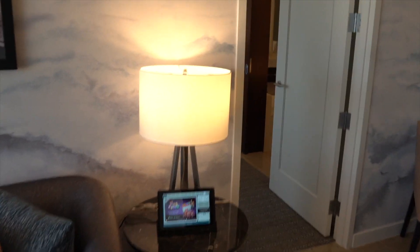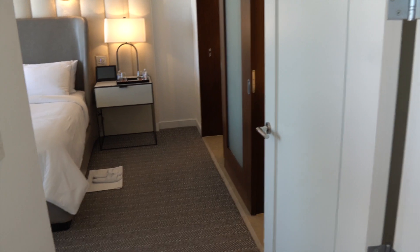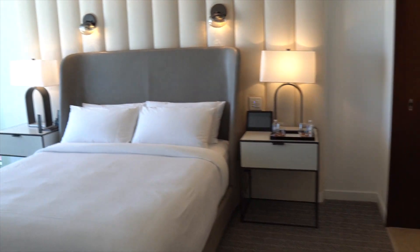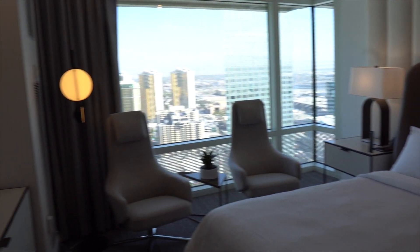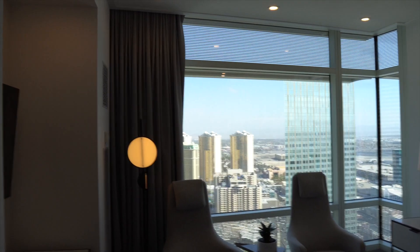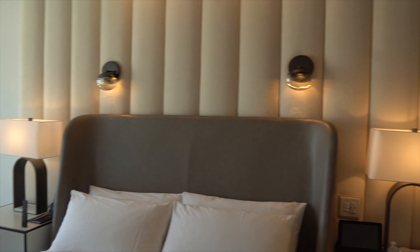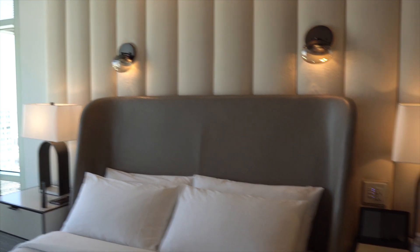This is bedroom number one, and it's set up during turn-down evening service — so this is what it would look like once it gets replenished for the evening. Very chill, relaxed, and beautiful. The views continue in from the living room, and you do have reading lamps above — you actually have two of them, which is really nice.